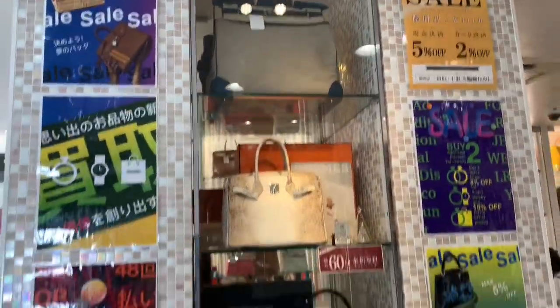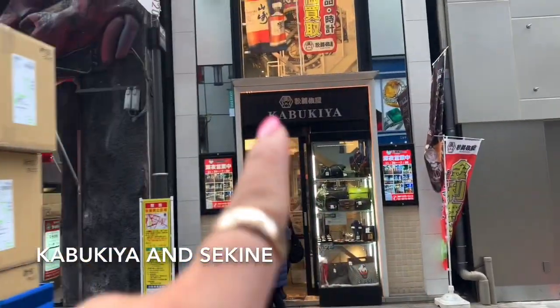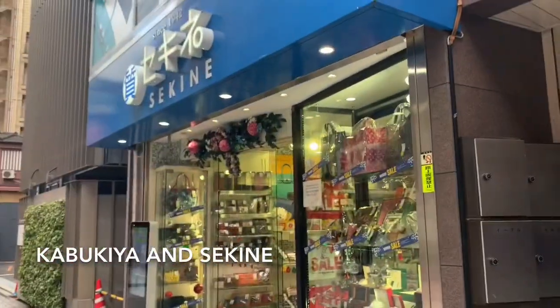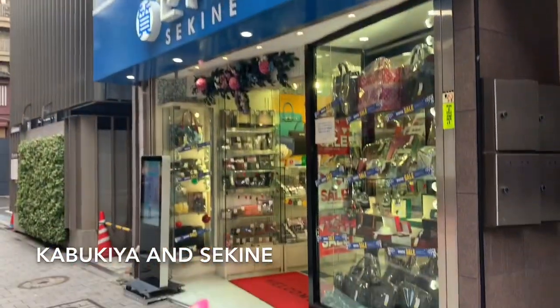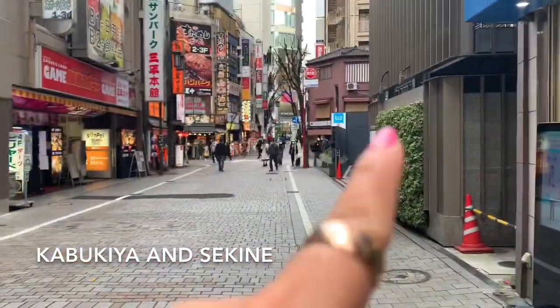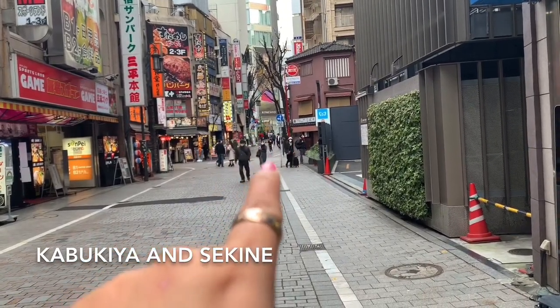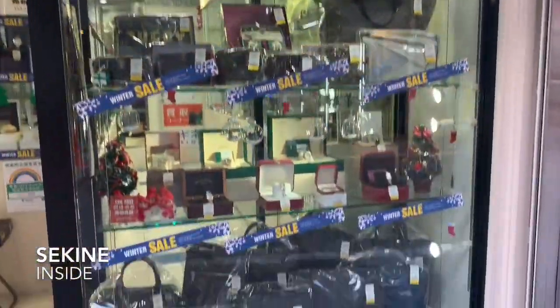Tayo dun. Sa side lang niya is makikita niya itong Kabukiya — Kabukiya. Tapos sa harapan niya is Sekine. Mga branded shop lahat yan. Tapos nandun yung Comeo — kung saan nagsashop si Harte Bangalista.